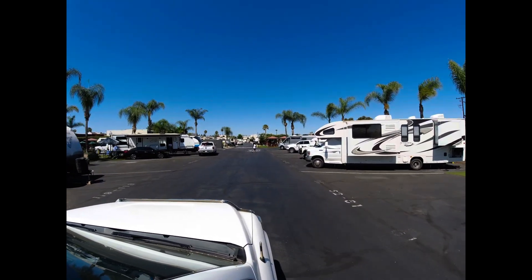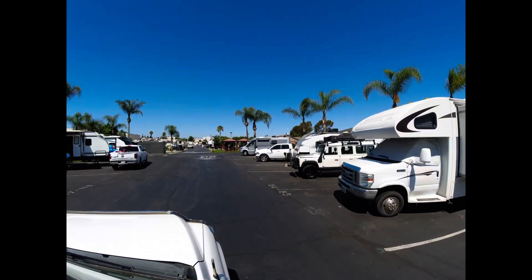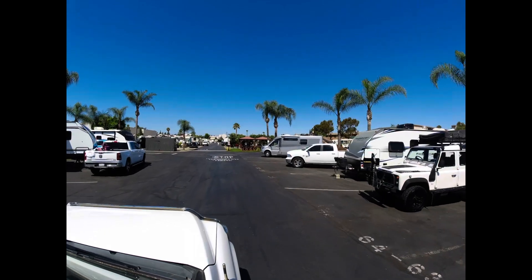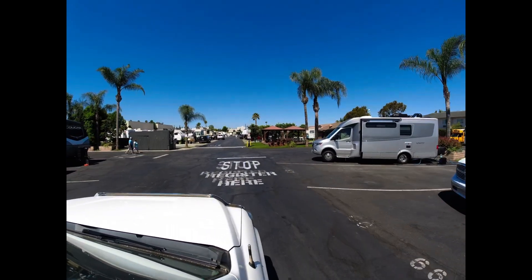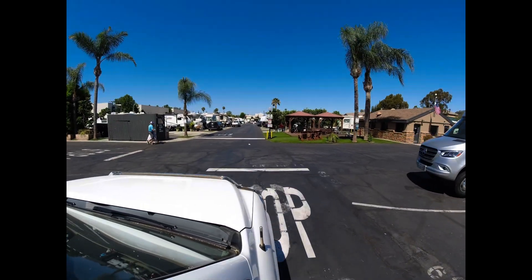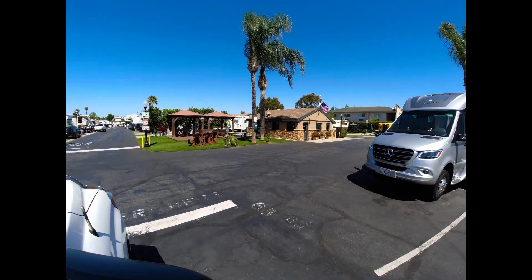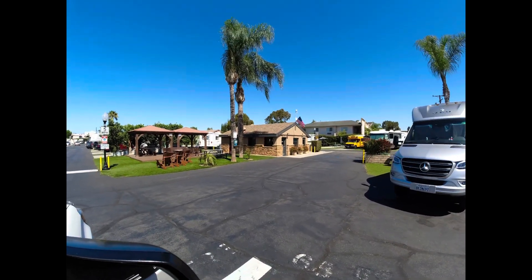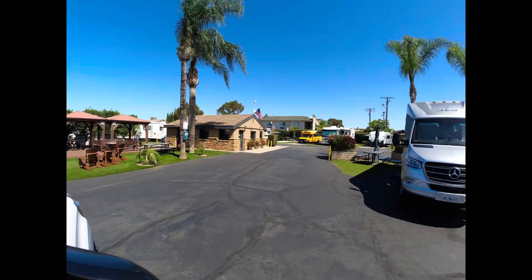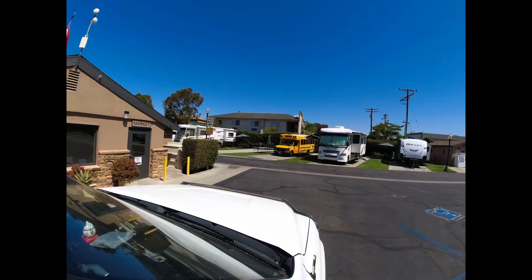The park is big up front, with the street close to the front section. The water is nice.